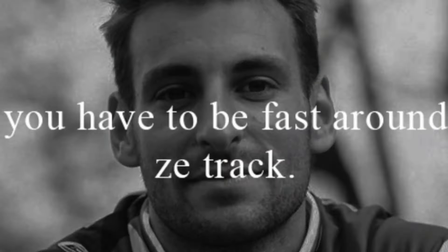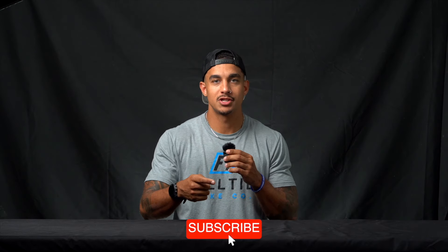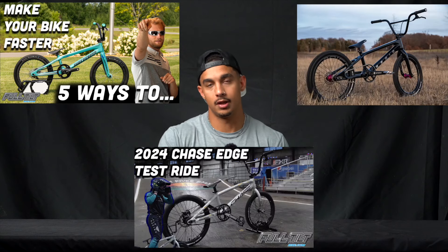In the words of the great Iceman himself, you have to be fast on the track. What's going on everybody, welcome back. Today we're going to be covering three essential tips to help you get faster on the track. Big thank you to all of our subscribers and frequent viewers — your support means so much to us. If you're new here, welcome to Full Tilt Bike Co. Make sure you're subscribed so you can stay up to date. Let's get into the three tips.